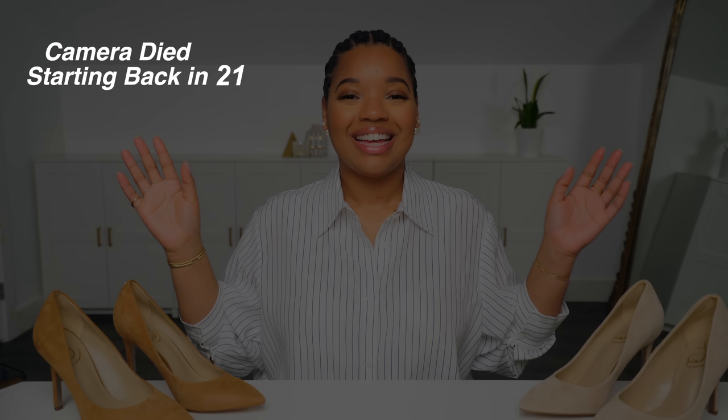So I got the Hazelnut and then I also got this lighter color, which is called Cappuccino. Definitely recommend it.